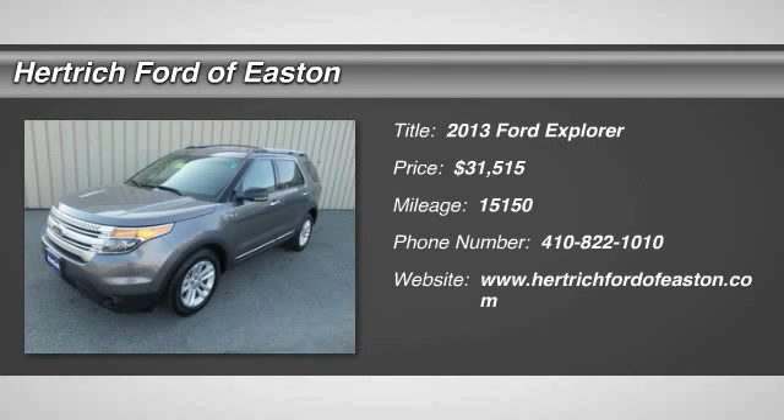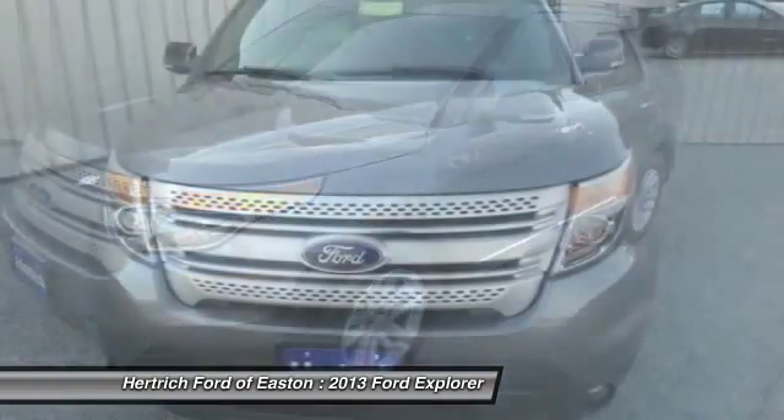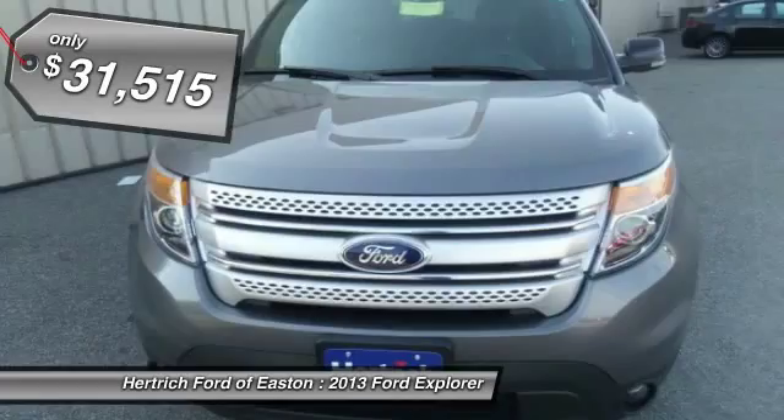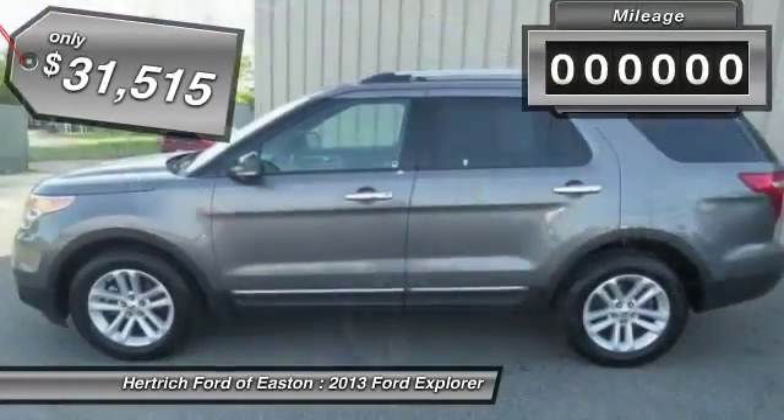Don't miss this 2013 Ford Explorer. It's equipped with automatic transmission and features an exterior. With 15,150 miles, you'll want to take this vehicle home. Make a great choice today.